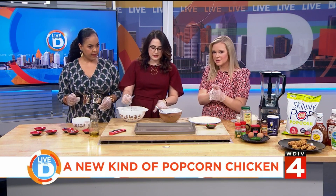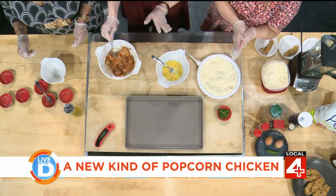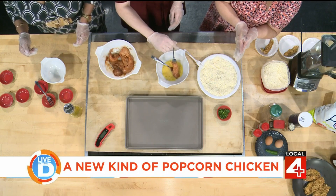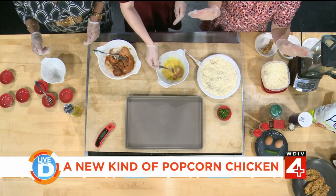I already have two eggs that are blended together, and you're just going to do an egg wash. This is pretty common for most things when you fry them. You take the chicken and put it in the egg wash, making sure it's fully coated.